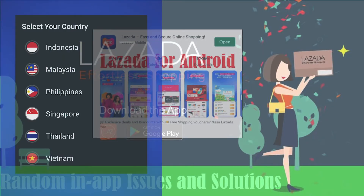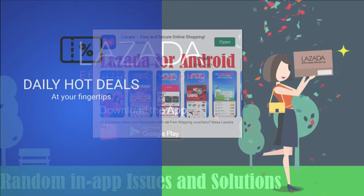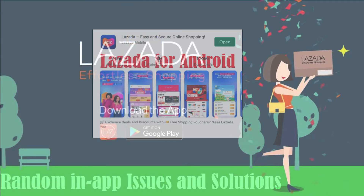Lazada mobile is one of the most popular online shopping apps with over a hundred million users across Southeast Asia. Like any other apps, Lazada gets periodic updates to stay optimized and able to cater the best online shopping experience. Nonetheless, this app also has its own share of glitches.